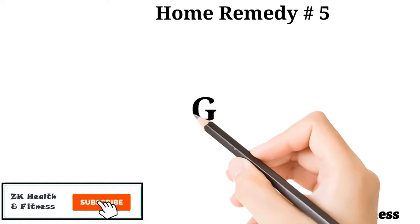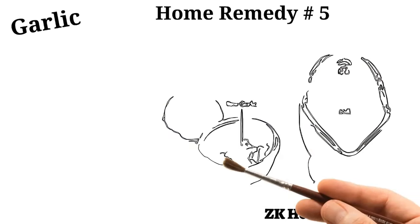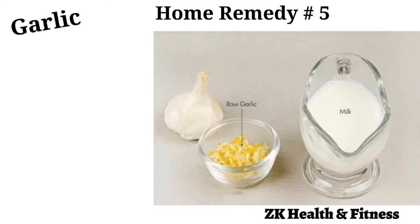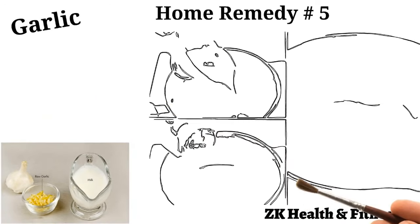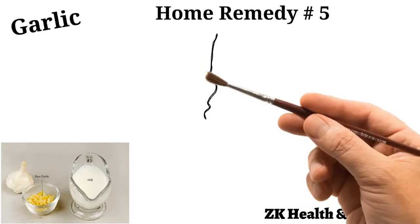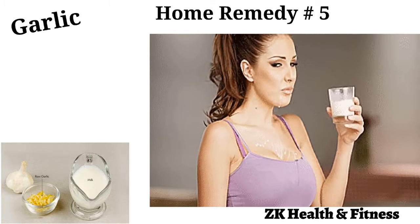Home Remedy 5: Garlic. Garlic will help in treating anal itching from the inside. Also, garlic has high content of antibacterial, antiseptic, and antifungal properties which support reducing infections and anal itching symptoms. You can consume 2 to 3 garlic cloves before your meal time for a week. Alternatively, you can crush some garlic cloves and boil them with some milk. Drink this solution on an empty stomach. Repeat this home remedy on a daily basis for about a week.